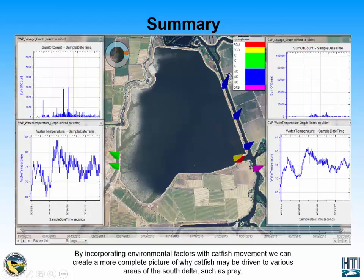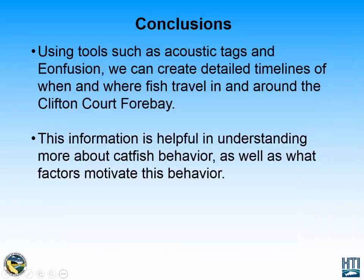Overall, by incorporating other factors such as salvage data and temperature, we can learn a lot more about what is motivating this catfish as well as potentially other fish to move to certain areas. It allows us to create a more complete picture of catfish movements and what could possibly be driving this catfish to different areas of the CliftonCorp 4 Bay array. Acoustic tags as well as Eon Fusion software allow us to make these timelines and snapshots of catfish behavior, putting the pieces of the puzzle together by incorporating not only movement but also the motivation for this catfish behavior.